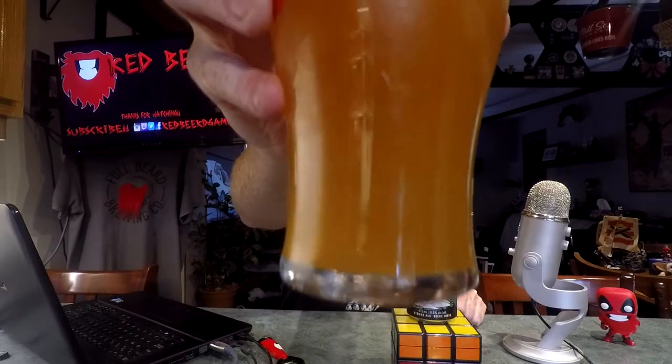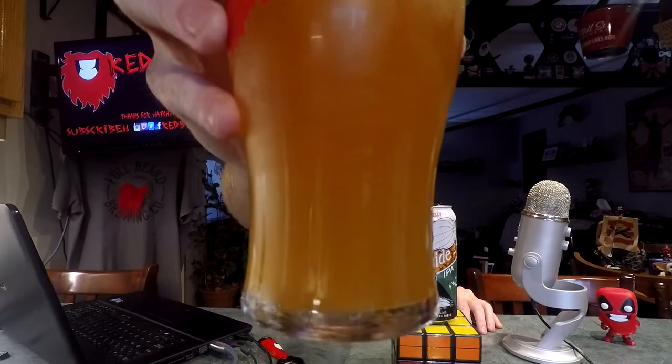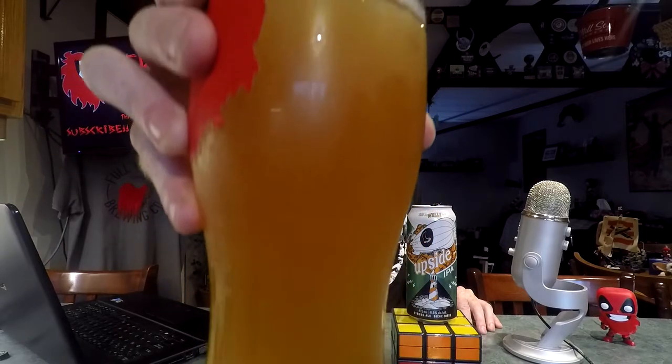That cost me like a hundred bucks. But let's crack this open and see what we've got. It's got a really nice kind of juicy look to it — very, very nice haze.